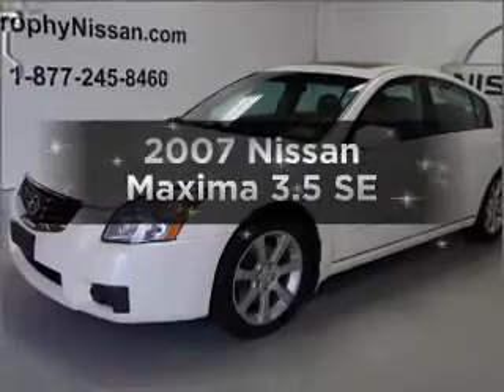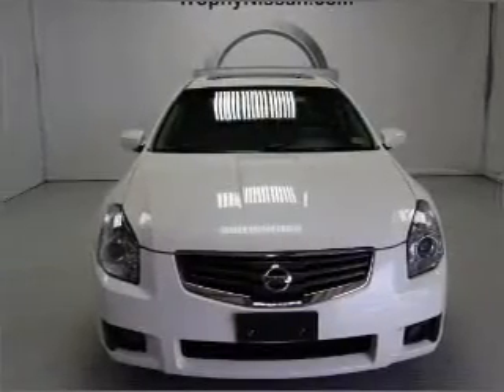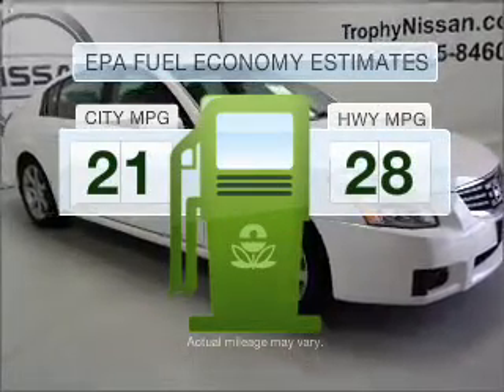Introducing the 2007 Nissan Maxima. If you're looking for an automobile with great attributes, look no further. Better gas mileage means better long-term driving, and this ride delivers with a great low fuel consumption rate.